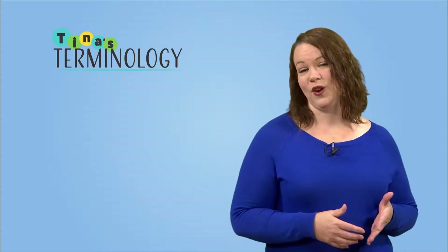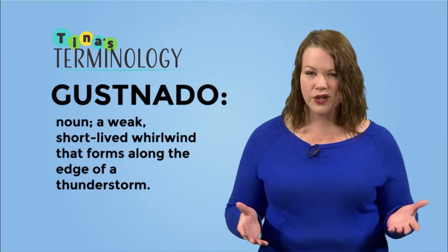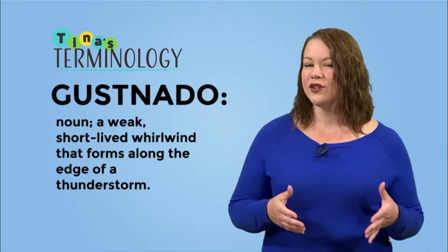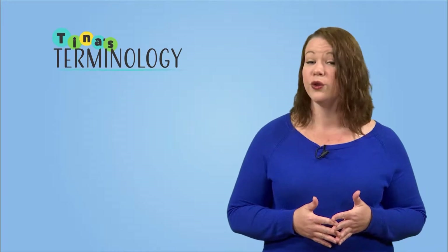Our first term of the day was Gustnado. A Gustnado is a weak, short-lived whirlwind that forms along the edge of a severe thunderstorm. In other words, you can think of a Gustnado as a small version of a tornado. The word Gustnado is actually a shortened version of the phrase 'gust front tornado.' Here are some more examples of what a Gustnado looks like.